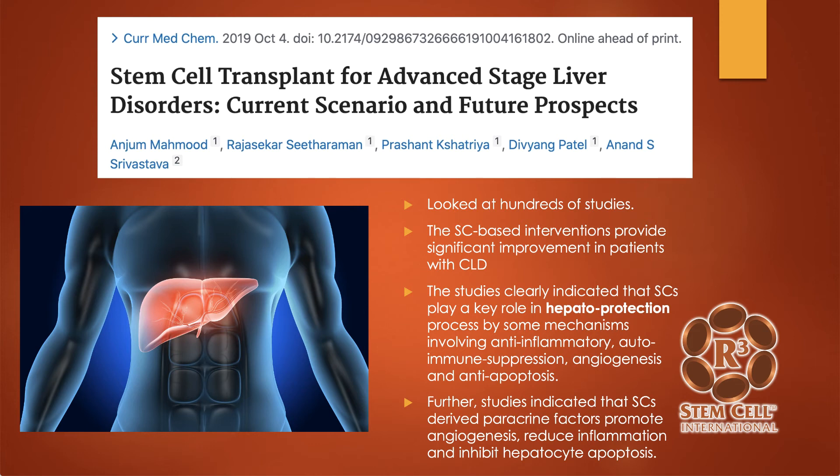Here's another paper from 2019, 'Stem Cell Transplant for Advanced Stage Liver Disorders.' They looked at hundreds of studies — it's called a meta-analysis. The stem cell-based interventions provided significant improvement in patients with chronic liver disease. The studies clearly indicated that stem cells played a key role in liver protection by mechanisms such as anti-inflammatory effects, autoimmune suppression, new blood flow, and preventing cell death. The studies also indicated that stem cell-derived paracrine factors promoted new blood flow, reduced inflammation, and inhibited liver cell death.